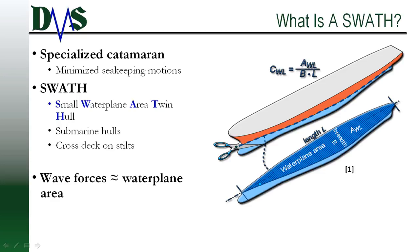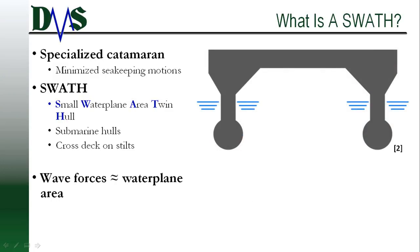SWATH stands for Small Water Plane Area Twin Hull. Naval architects searched for a way to minimize the sea-keeping motions of a catamaran. They liked the large deck area, but those pesky waves were a problem, bouncing the ship around all the time. The designers noticed that the forces from those waves depended on the width of the amas — more specifically, the water plane area. They shrunk the water plane area until it was just a small strut, just wide enough to fit a crew member down. All the buoyancy got concentrated into deep submerged hulls, which looked more like a submarine hull. And the SWATH was born.